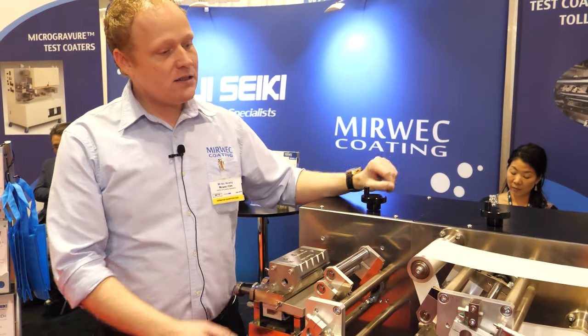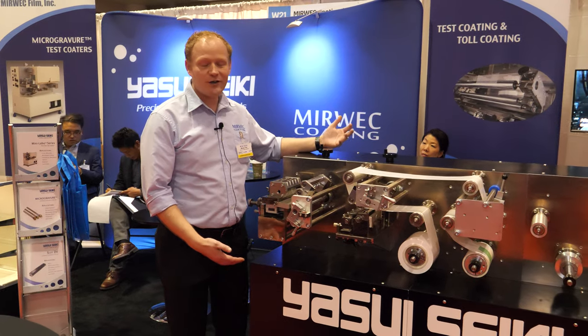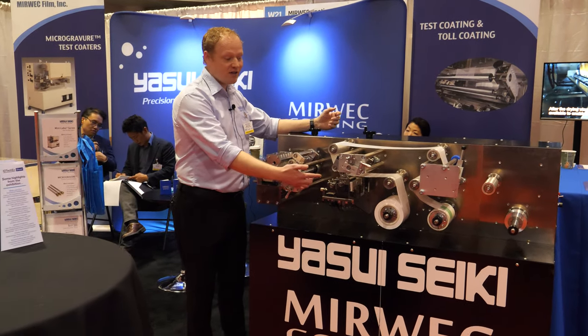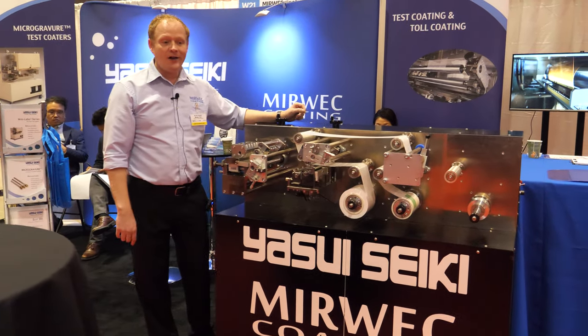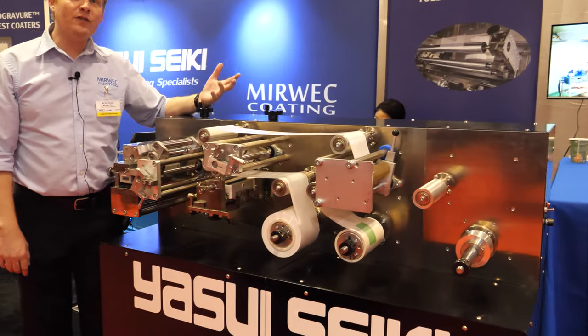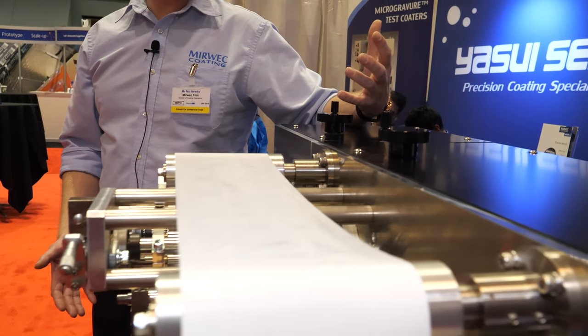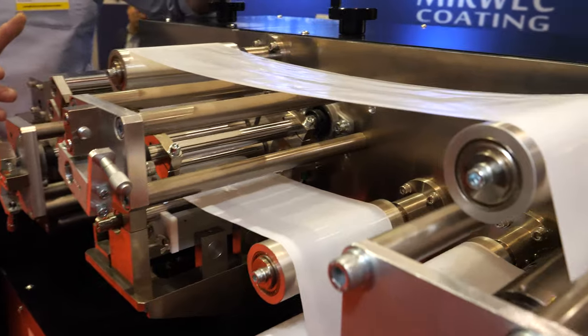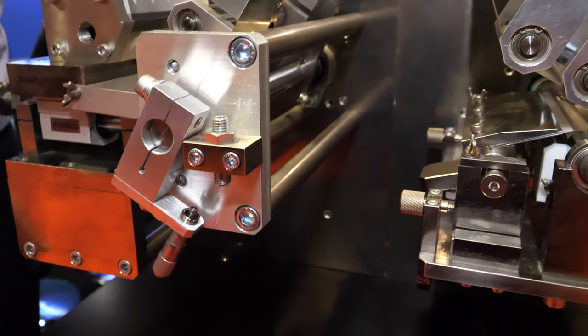This is one of our smaller lab-sized machines. We do roll-to-roll coating. Our main technologies are microgravure coating and slot-die coating. Besides selling the machines, our facility in Indiana also has eight coating lines, so we can offer tests and toll coating from everything from this scale on up to production-sized scale, and all the sizes in between.